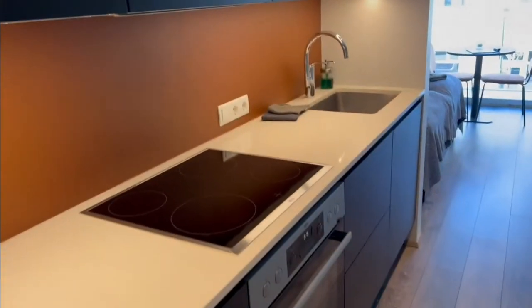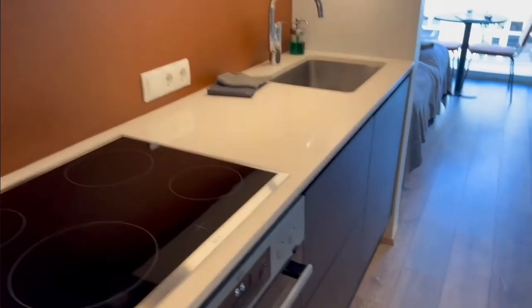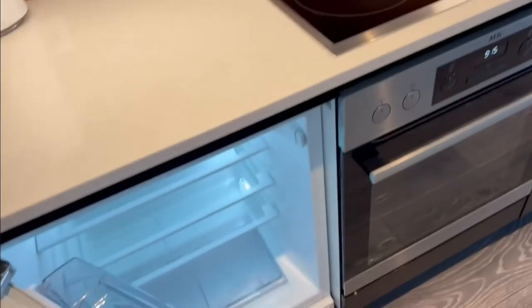A little mini kitchenette, which is in one of these — must be a fridge. There it is. Nice.